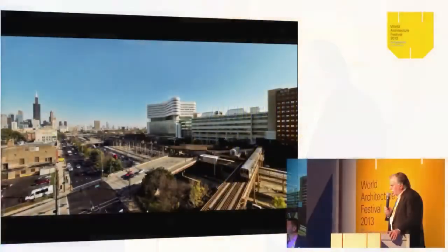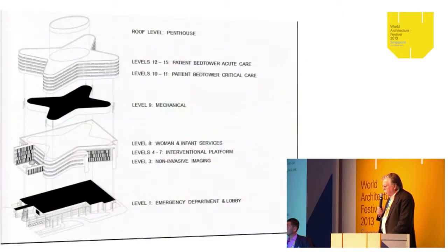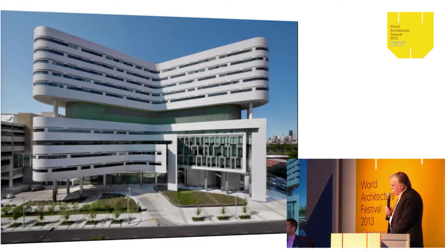The building has a strong presence — it's amid not only the highway but a whole series of infrastructure. It's a strong kind of ending point for the entire medical center, with a strong presence along the freeway. The building is composed of basically two parts expressed differently: the bed tower on top and the diagnostic plate below, with the first floor containing public facilities and the emergency department. Each one took its own shape based on function.